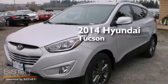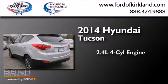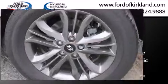This is a brand new 2014 Hyundai Tucson. It has a 2.4 liter 4-cylinder engine, a 6-speed automatic transmission, and all-wheel drive.